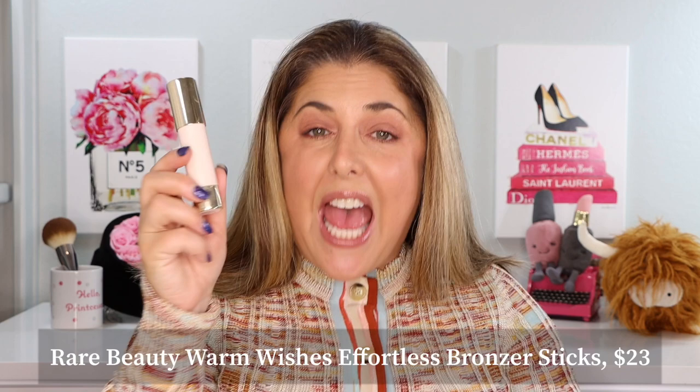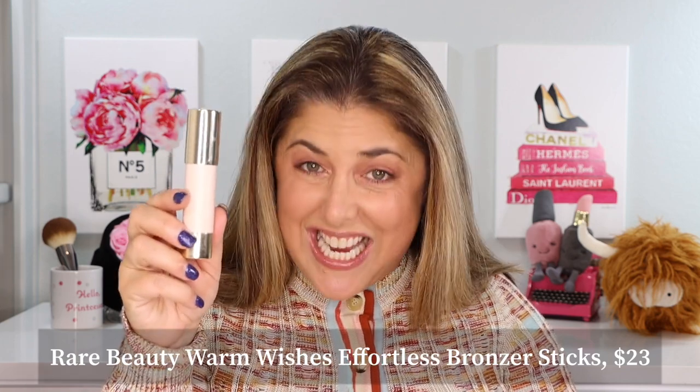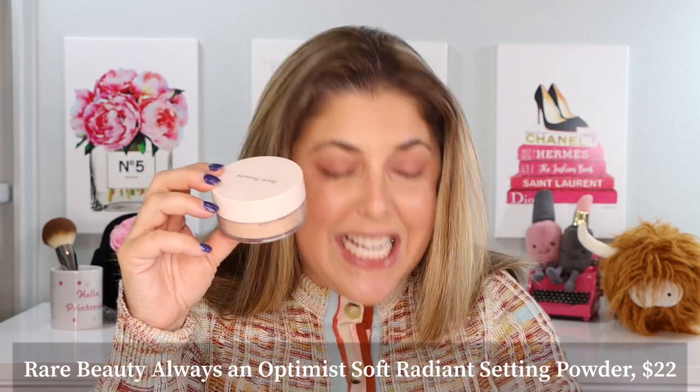The Warm Wishes Effortless Bronzer Sticks, the Always an Optimist Soft Radiance Setting Powder — yes, I was reading that off paper, it's a mouthful — and we're going to talk about the new shades of the Soft Pinch Liquid Blush. Every brand has long names for their products but Rare Beauty always takes the cake.